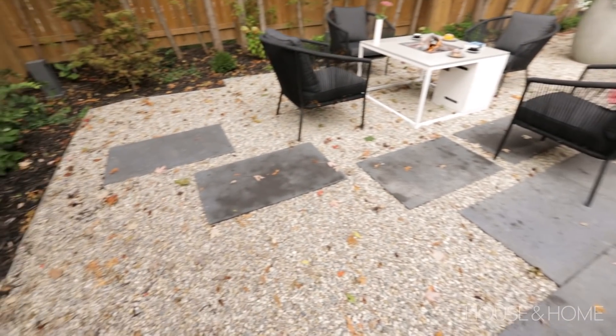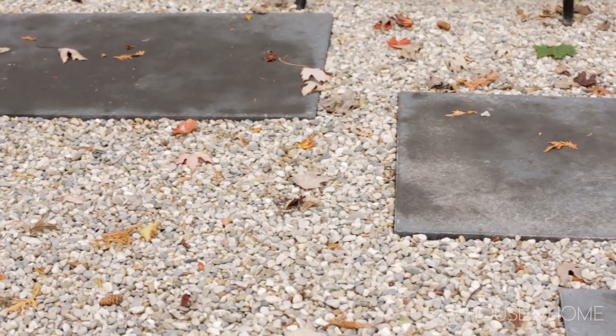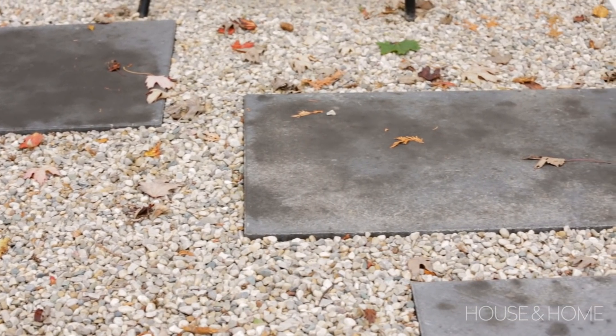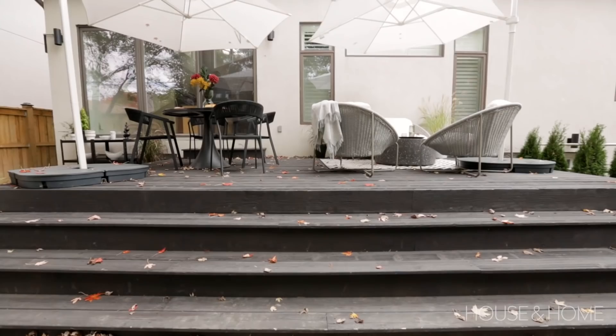We brought in this pea gravel here, which softened things up and brought another texture in. It's rather soothing and calm — even nice underfoot in the sound of walking through it — something that provided interest while preserving that neutral California calm vibe, I guess. That's a great way to put it.